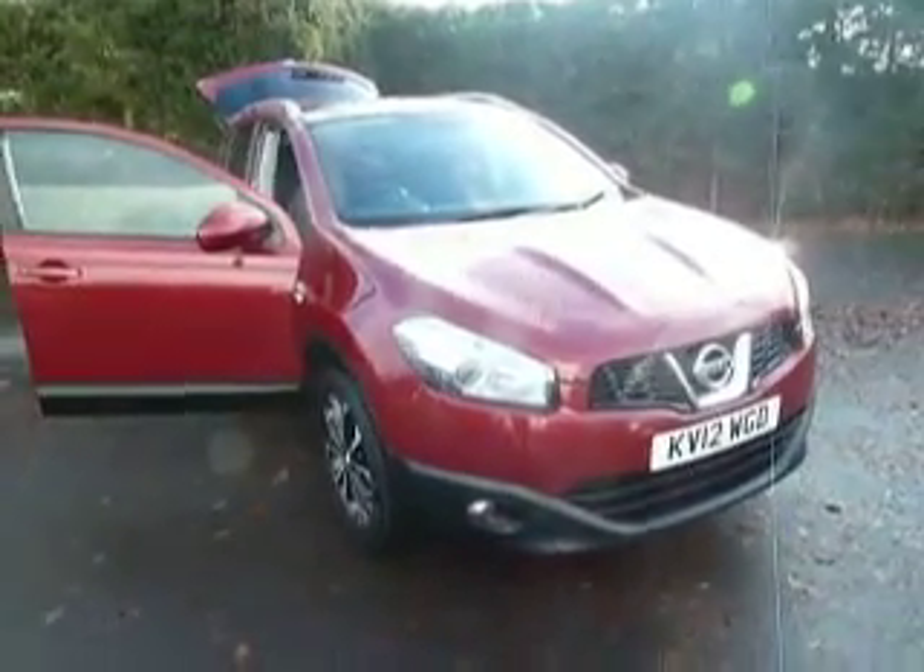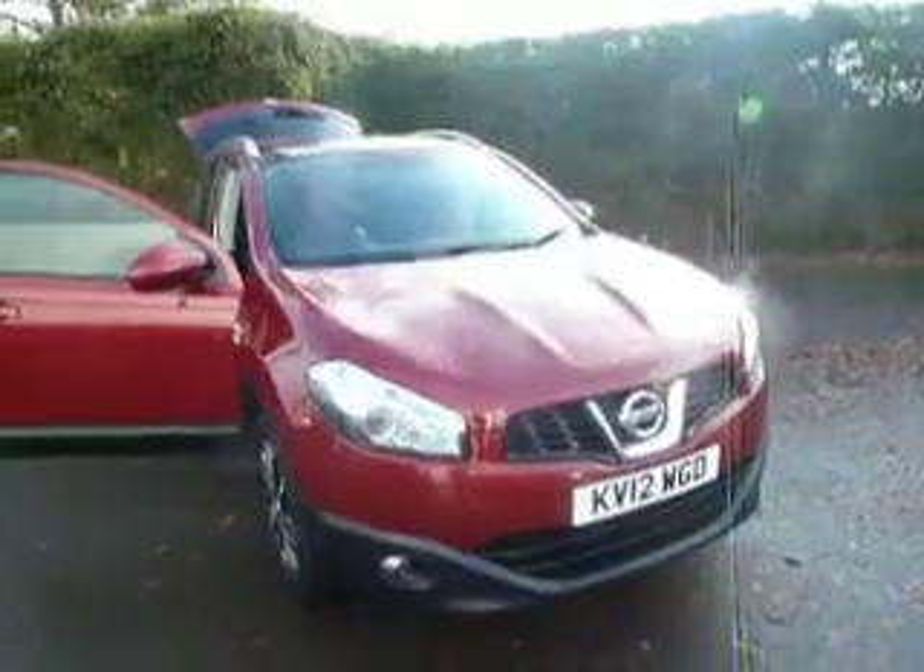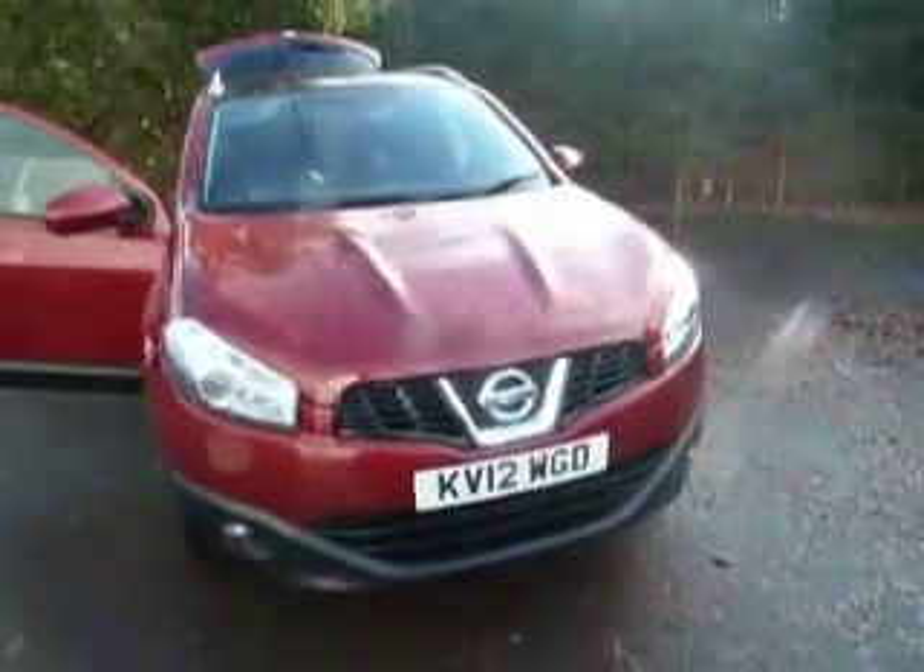Welcome to JT Hughes Nissan Oswestry. My name's Ben and today I'll be taking you around this 12 plate magnetic red Qashqai.